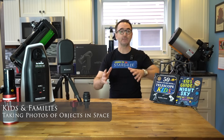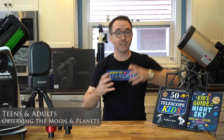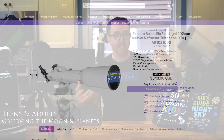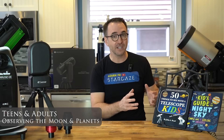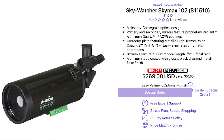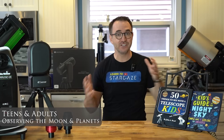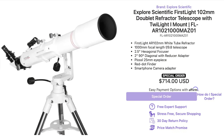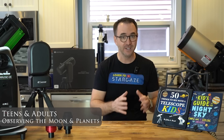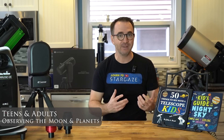Moving on to telescopes for adults and teenagers. If you love observing the moon, a long tube refractor like the Explore Scientific First Light 102, the 1000mm version, or a Maksutov like the SkyWatcher SkyMax will work just fine. And if your budget is around $800, you might even consider the Explore Scientific First Light 102mm doublet refractor on the Twilight mount. This one has a larger focuser and a larger diagonal for two-inch eyepieces — I have this scope and it's beautiful.